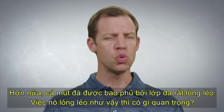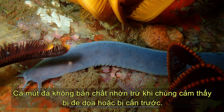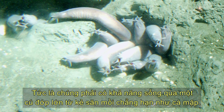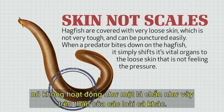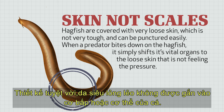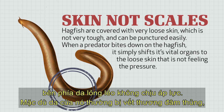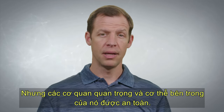Furthermore, hagfish are covered with very loose skin. What's so important about loose skin? Hagfish don't shoot slime unless they feel threatened or are bitten first, which means they have to be able to live through a big chomp from a predator such as a shark. Their skin is not very tough and you can poke a hole in it very easily, so it doesn't act like a shield the way scales on other fish do. The amazing design is that it's not attached to the fish's muscles or body. That means when the predator bites down on the hagfish, its body simply squeezes over to the side of the loose skin that's not feeling the pressure. Although its skin often gets a puncture wound, its vital organs and internal body stay safe.